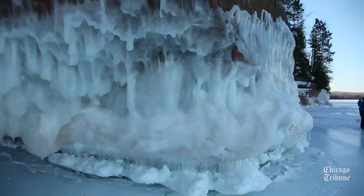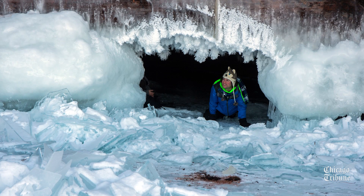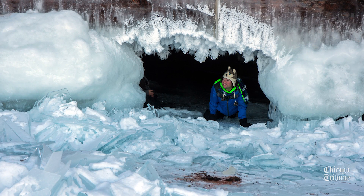Last year it was a phenomenal year. It was so cold. We had such thick ice and just incredible ice formations. People got out there, shared it with their friends, they shared it with their friends, and before you knew it, it was a phenomenon.